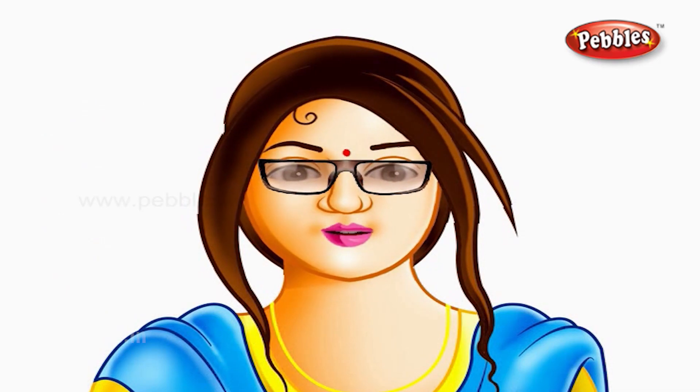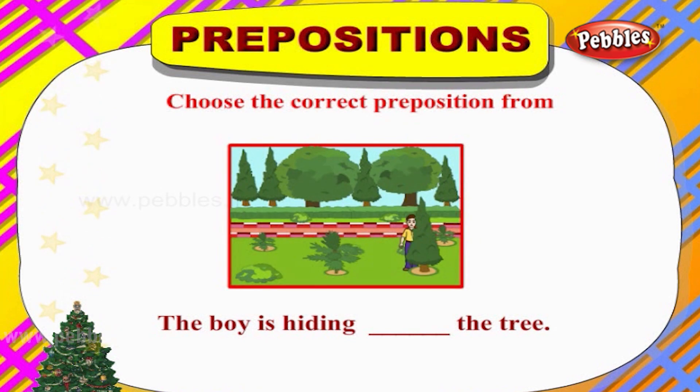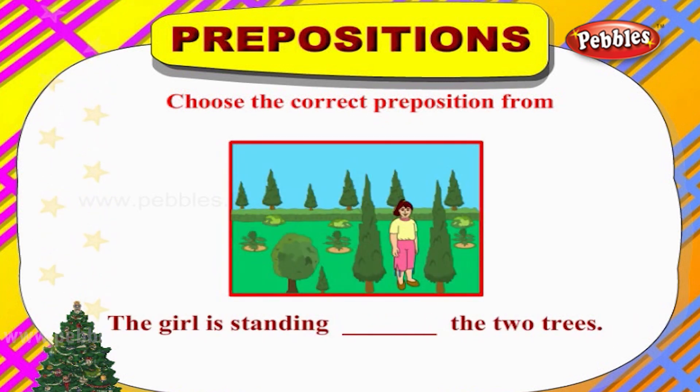There is a door behind the chair. Let us choose the correct preposition from the options. The boy is hiding ___ the tree. The apt preposition here is 'behind.' The boy is hiding behind the tree.